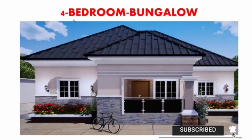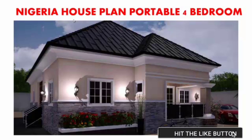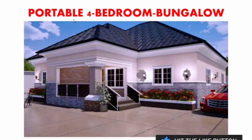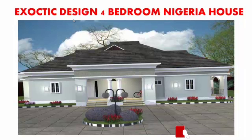This one is a four-bedroom bungalow — check out the windows, the structure, the roofing, everything well laid and well structured, beautiful. This one is a portable four-bedroom bungalow, looks so nice and sweet. And here is another four-bedroom bungalow with a beautiful design — looks so good.